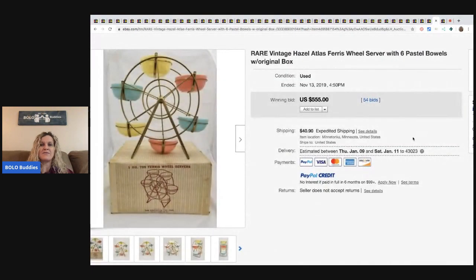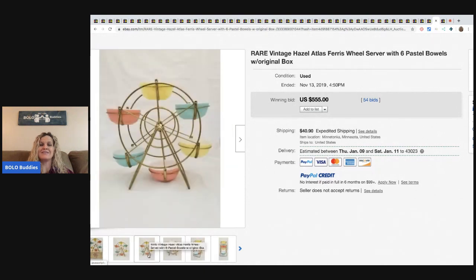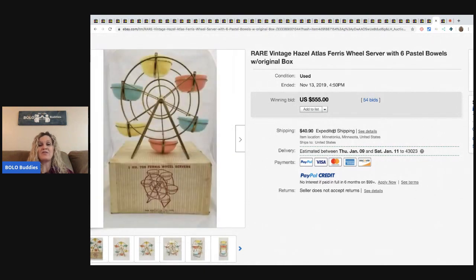The next item is this vintage Hazel Atlas Ferris wheel server — super adorable, has the original box. How cute is that? You guys, come on, that's cute. Sold for $555 and the buyer paid shipping.